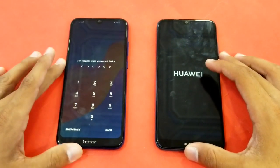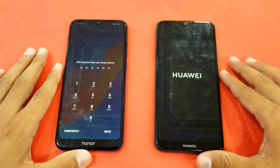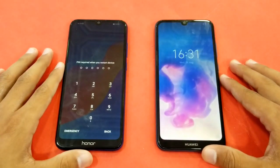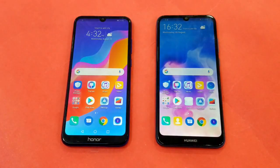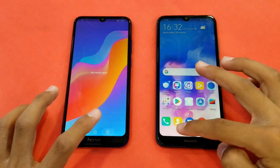The Honor 8a is faster to boot, and the Huawei Y6 Prime 2019 is still taking some time — and now it is also done. There's about a 2 to 3 second difference between both phones. Everything is closed in the background.